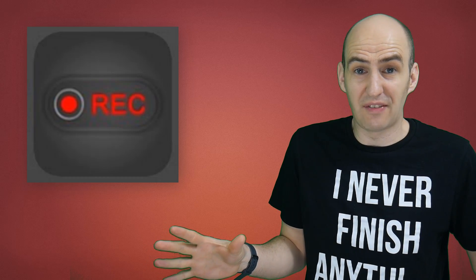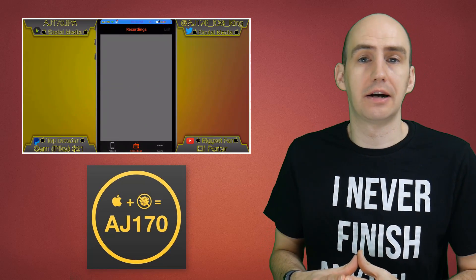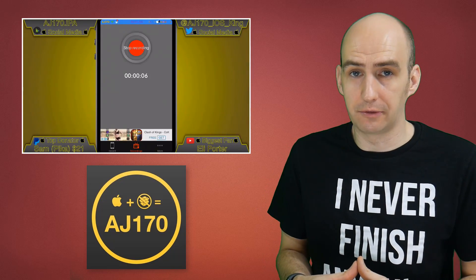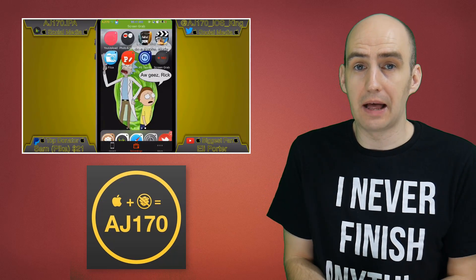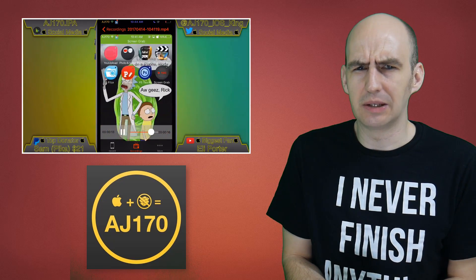There is also another iOS screen recorder on its way, called Screen Grab. I don't really have any information about this other than I saw a video on AJ170's channel, so if you want to find out more information about that, check his video out. In the meantime, if the developers want to contact me and send me some information on the app, I'll be happy to take a further look. Why didn't you contact me? I feel really quite hurt.